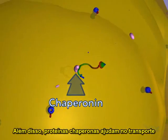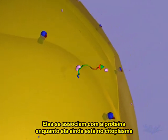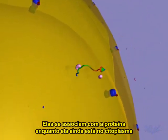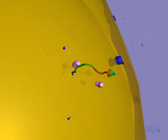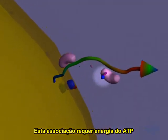Chaperonin proteins aid in the import process. They become associated with a protein while it is still in the cytoplasm. This association requires energy from ATP.